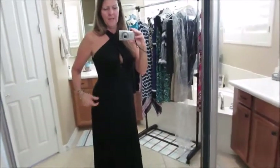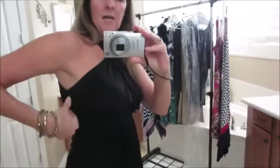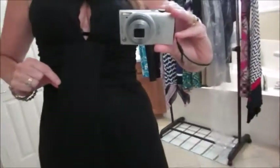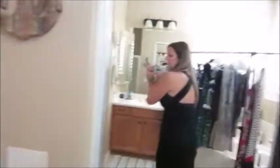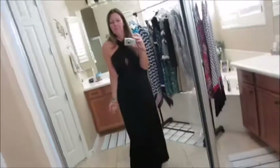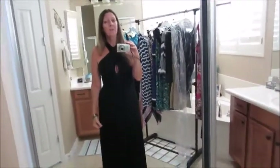Here is a dress I wore a couple cruises back on one of the formal nights. It's a black dress - it's like a knit. It's got some little gatherings here. It is knit so it doesn't wrinkle and is easy to pack. You can see the back there - it's kind of crisscrossed. It's just simple and very comfortable. I could easily wear it all night long, go to the show after dinner, and stay comfortable.